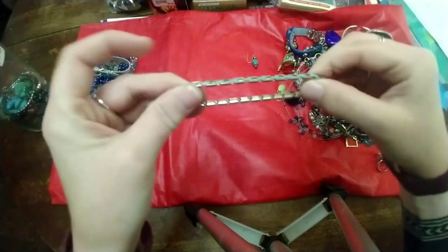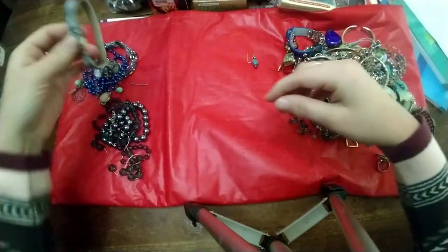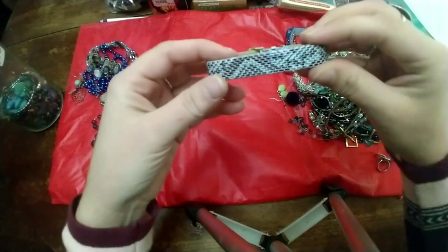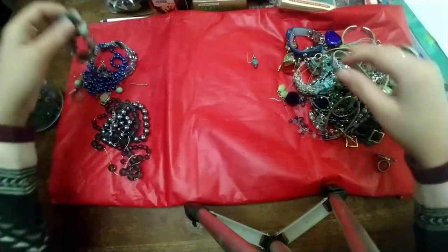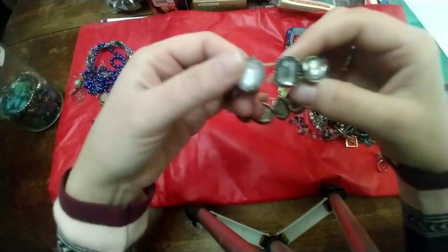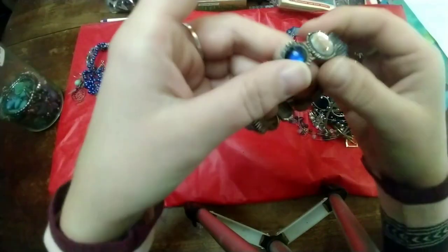Another stretchy bracelet — I don't know what this is supposed to be for, a watch or something, just a bracelet. And then this one looks like it's worn out, but you could definitely use the beads — this would be great for crafting.